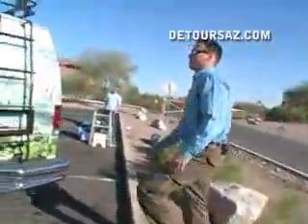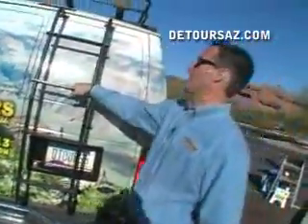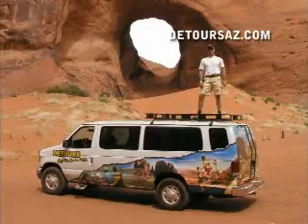This could be a luggage rack, but it comes in most handy as a photo safari viewpoint. We've got some of our better shots from up there.